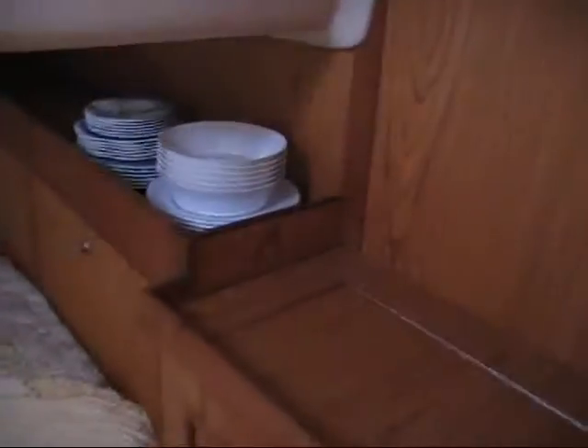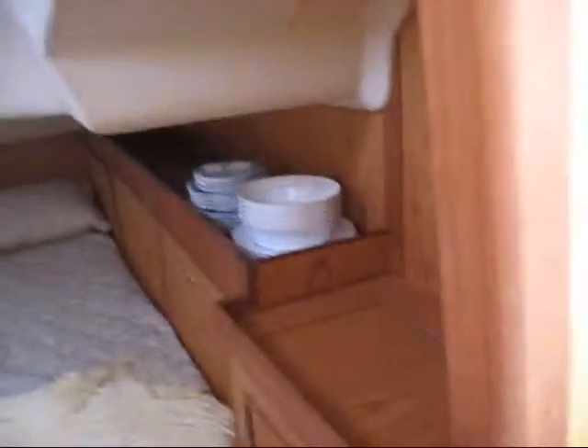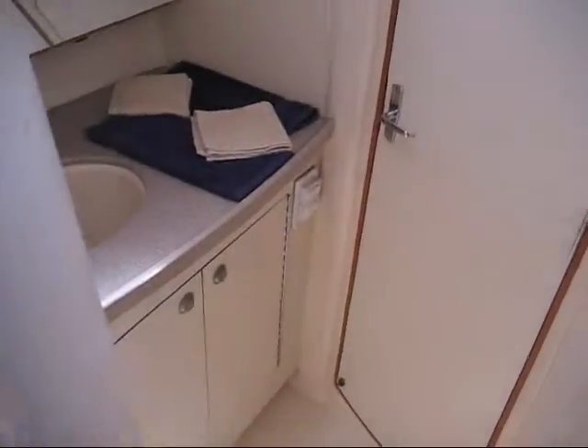Moving aft into the port cabin is where the washer and dryer is installed — a nice feature. Moving to the aft starboard cabin, there is a nice hanging locker with plenty of storage, an aft head and shower with electric quiet-flush toilets, and a vanity sink.